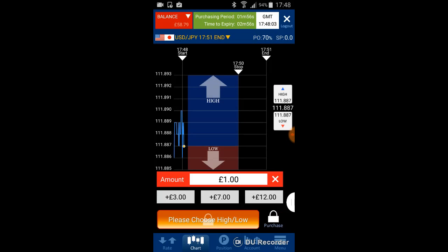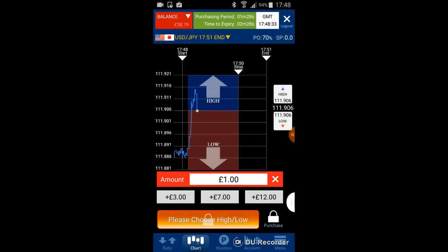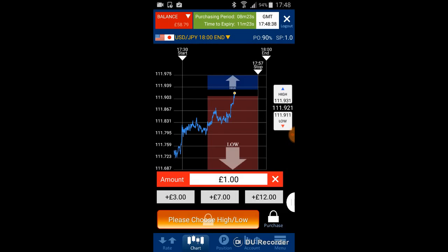You can look at the trading history. I purchased for one dollar, the payout is $1.70, and my profit is 70 cents. Going back to the chart, the price is still continuing to go up.